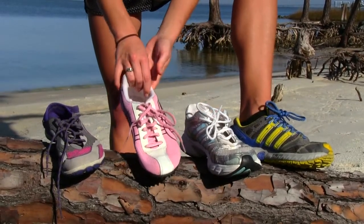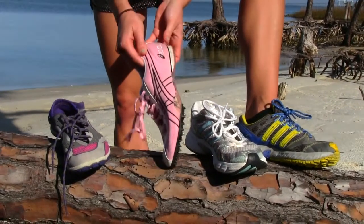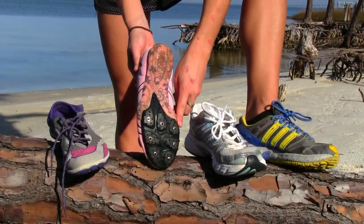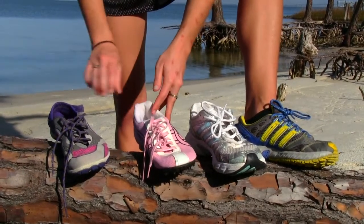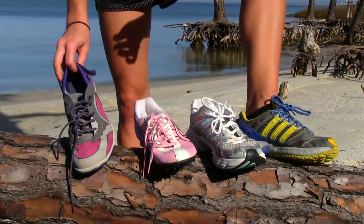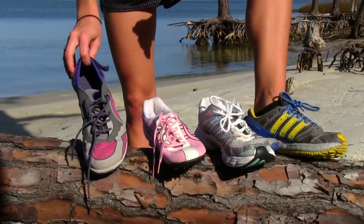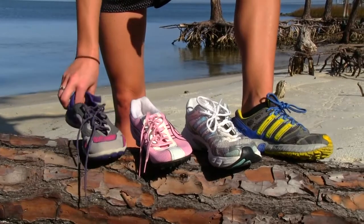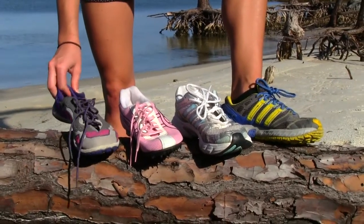If you like to run on the track you might want to pick up a track shoe — they're super lightweight and they have spikes on the bottom to grip the rubber track. The newest trend is barefoot running, so if you want a shoe that's barely there, just offers a little bit of protection and very little support, you might want to pick up a barefoot running shoe — a Vibram. Sometimes they have little toes. It's just a new popular thing.